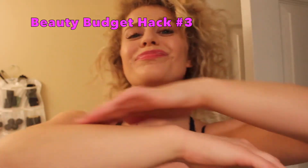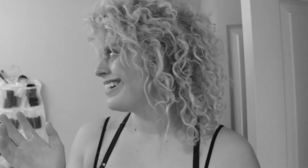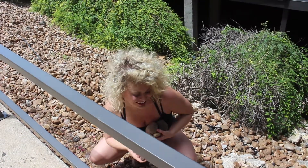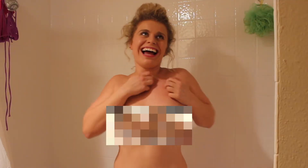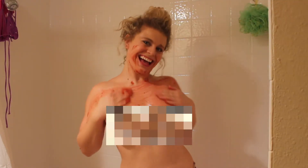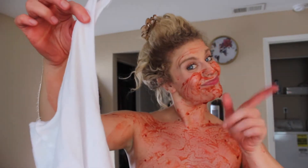It's important to exfoliate to get rid of dead skin, but body scrubs are like a total waste of money. For this hack, all you need to do is walk outside and collect some rocks and then just rub them all over your body. It feels super invigorating. And just for the next few hours, avoid wearing white clothing.